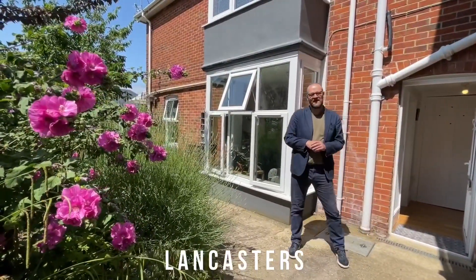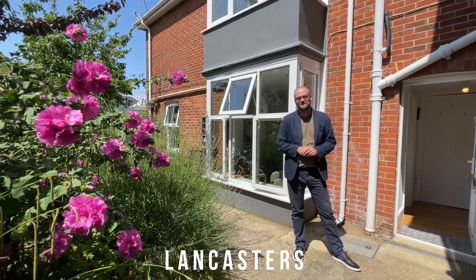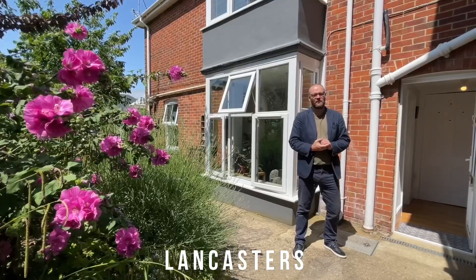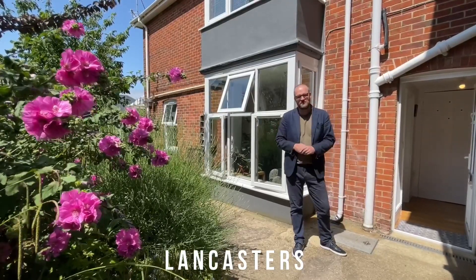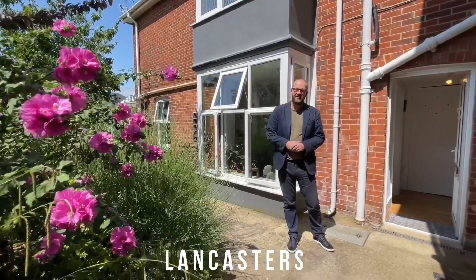Looking for a stunning secluded garden flat just a stone's throw from Cowstown? This could be the place for you. Hi, I'm Chris from Lancasters and this is 53A Mill Hill Road. It is a ground floor two-bedroom apartment with stunning gardens. Let's have a look inside.